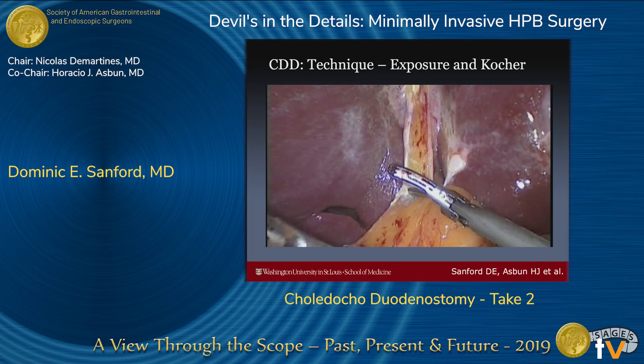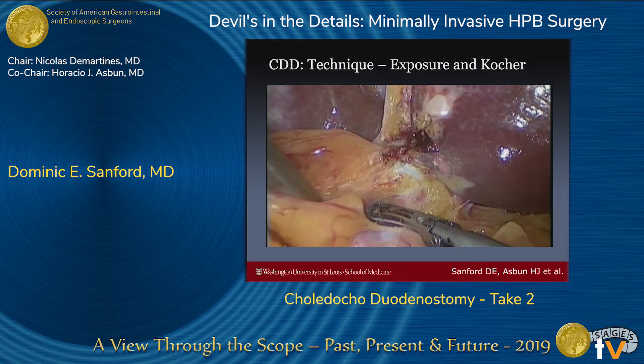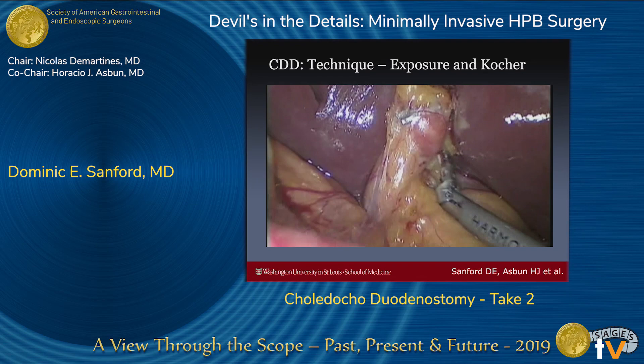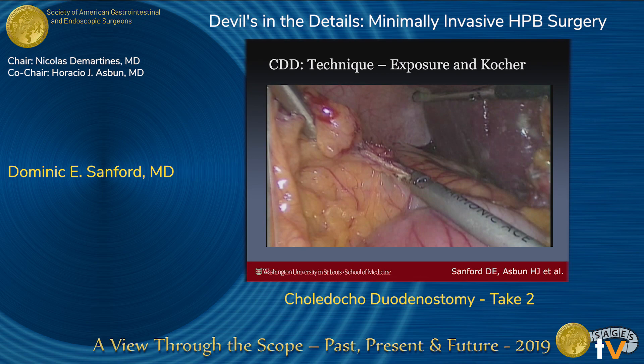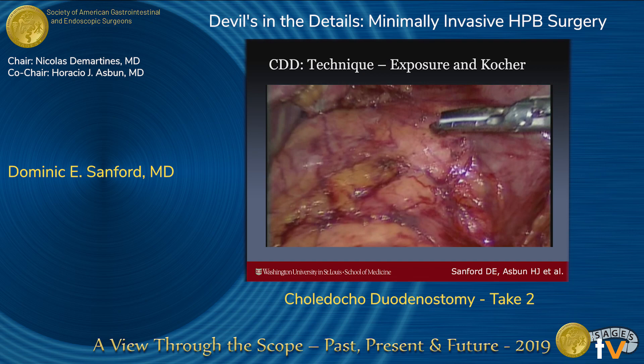Most of these patients have had previous cholecystectomies, so the first part of the operation is usually taking down adhesions and restoring normal anatomy. You can see here the cystic duct stump with the clip attached. And then, as mentioned, doing a pretty decent Kocher maneuver to really mobilize the duodenum well and get it to be nice and floppy up against the common bile duct.